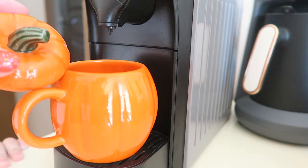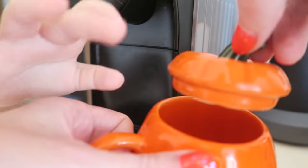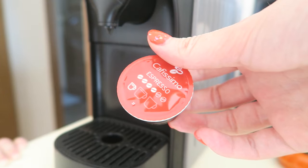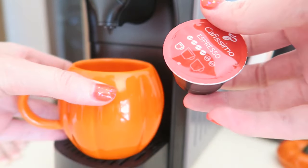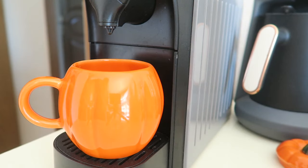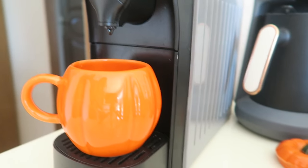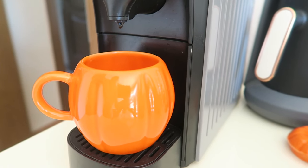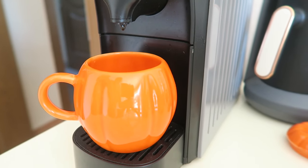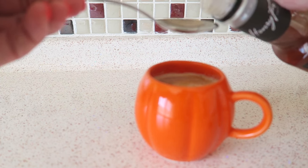I'm going to have a pumpkin spice latte — look how cute this mug is, it's a little pumpkin. I'm going to have an espresso with some milk and then some pumpkin spice syrup. I'm using this syrup from Henry VR, which is also from Drèze. Axel wants to press the button — one, two, three — and then I'm adding one spoon of the pumpkin spice syrup.